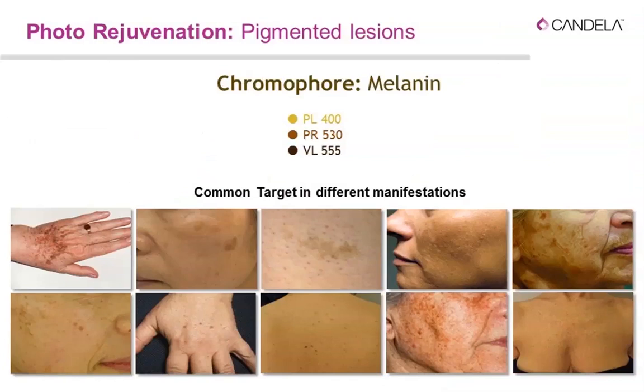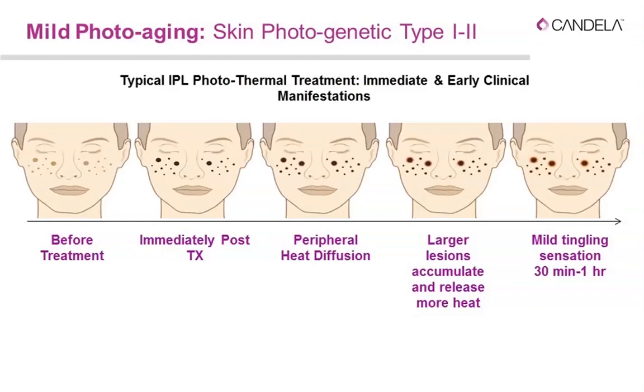For chromophore melanin, specific spectral bands are used — including filters applicable for photodynamic treatment in skin types 1–2, and dedicated filters for darker skin types. After treatment of pigmented lesions like solar lentigines, they immediately get darker because we are oxidizing the melanin. Peripheral heat diffusion causes redness at the periphery and mild swelling — larger lesions accumulate and release more heat, so they swell more. Always inform patients of these expected responses for a smooth recovery.